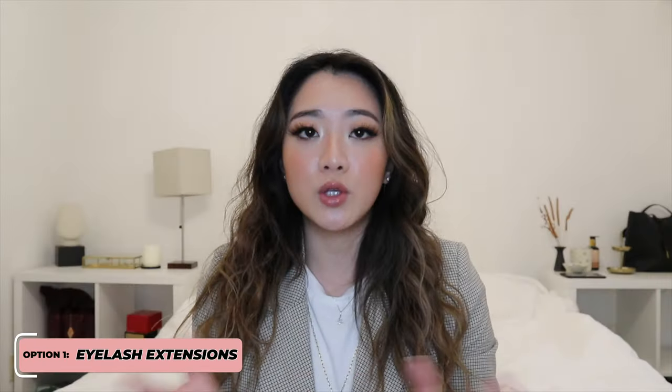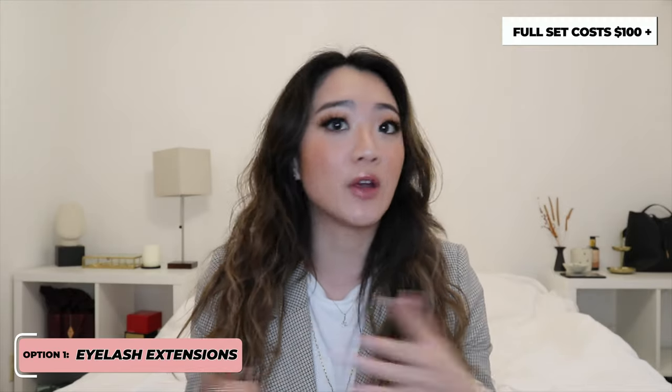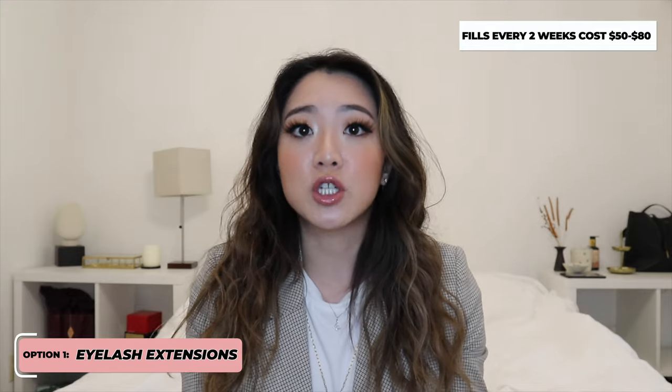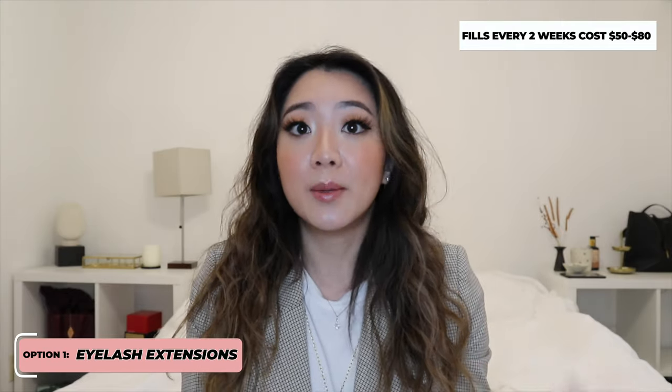When you get lash extensions, the appointment itself is really long — about four hours. Every appointment is quite expensive, especially if you're getting a brand new set; it's probably going to be close to $100. After that, every single month you need to get it touched up, which is another $50 to $80 minimum. So that's a monthly expense that is quite high.